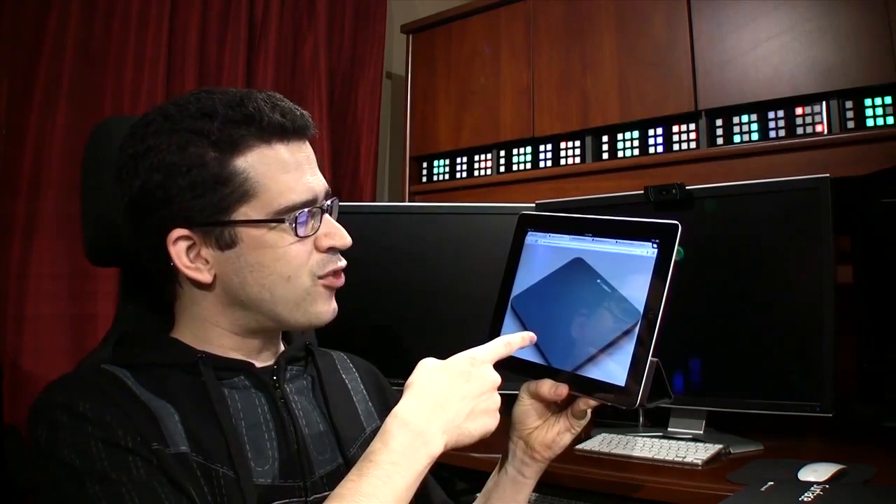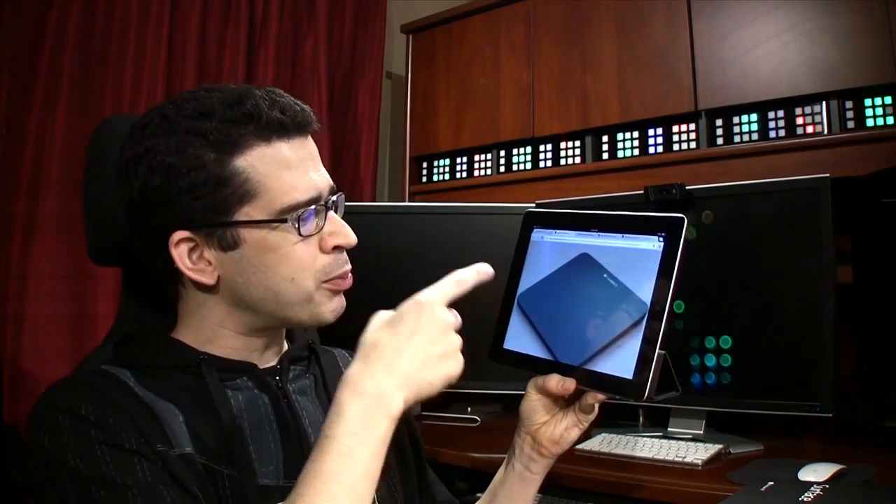Logitech has released the T650, a wireless rechargeable touchpad for Windows 8, which seems to be an awful lot like Apple's Magic Touchpad. But if you are looking for a Windows 8 optimized touchpad, you may need to look no further than this product. We spent our money to buy it to review it for you. Well, don't thank me — thank Ryan. And he likes it. A lot.